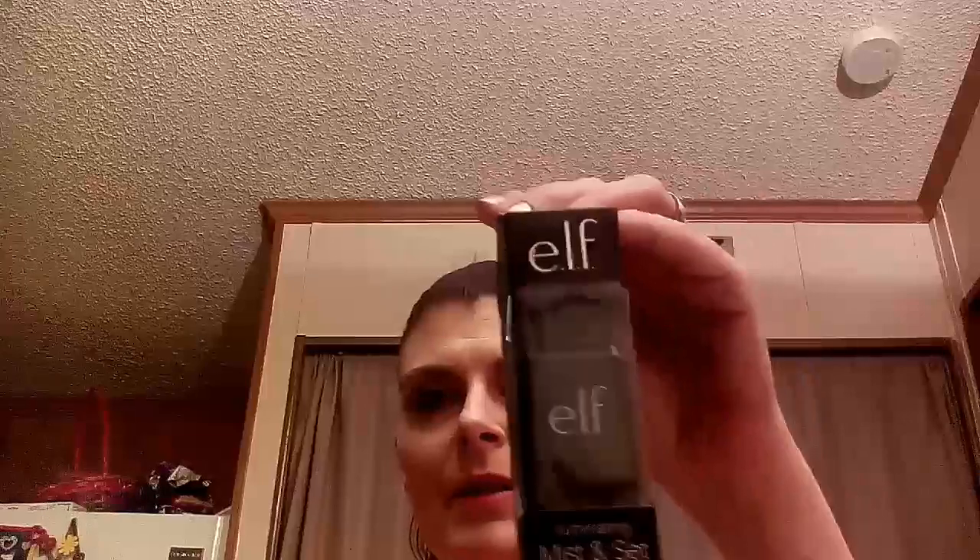I was running out of my setting spray and wanted to give this a try. It's by e.l.f. - it says it's new - the Illuminating Mist and Set setting spray. Let's see what it smells like, because we don't want stinky. It's a pretty decent size - 2.02 fluid ounces or 60 milliliters. It smells good and it's got a nice mist. That should work out just fine, I think we'll give it a try.